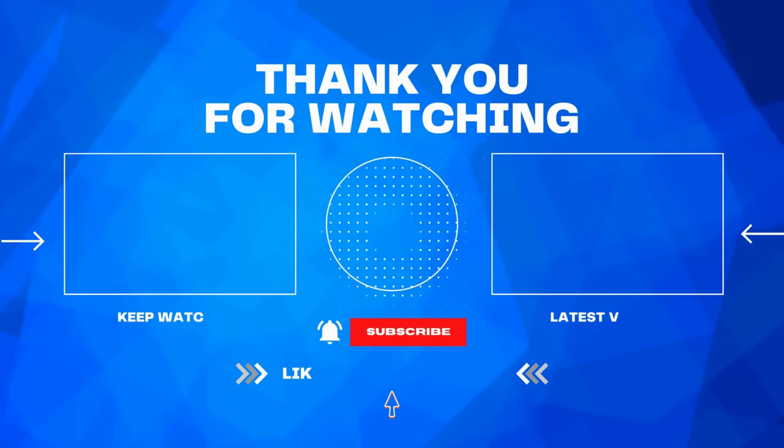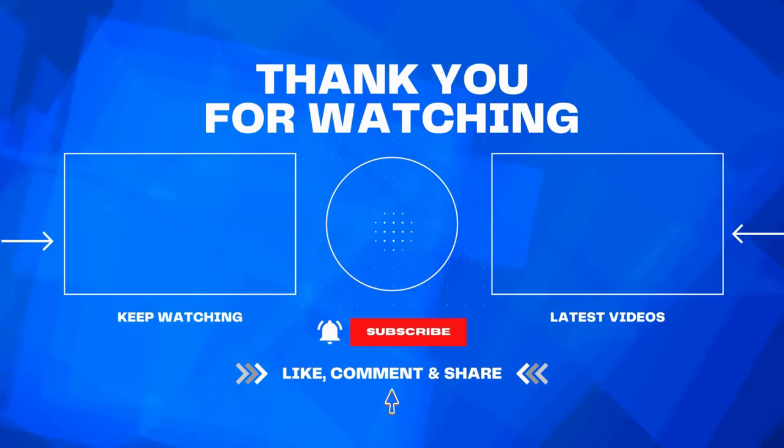Thank you for watching. Pick your next challenge and don't forget to subscribe and hit that notification bell.